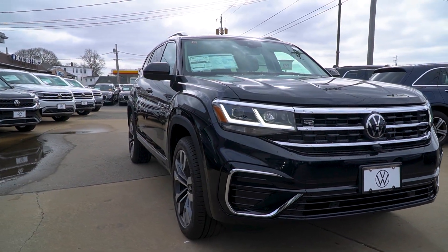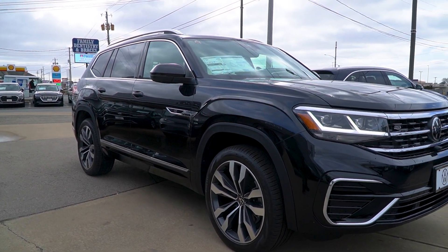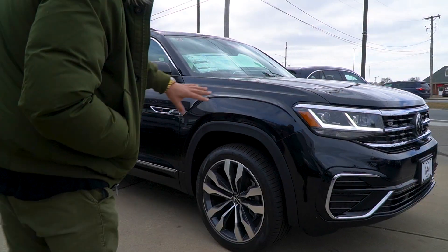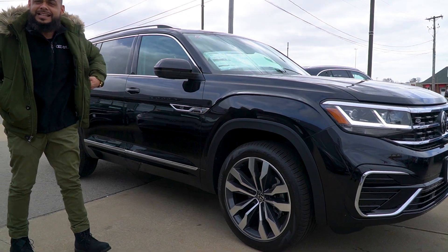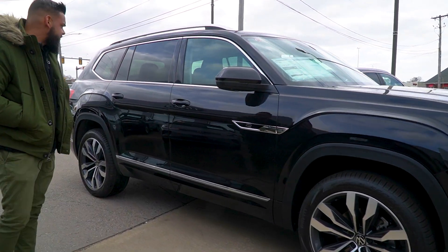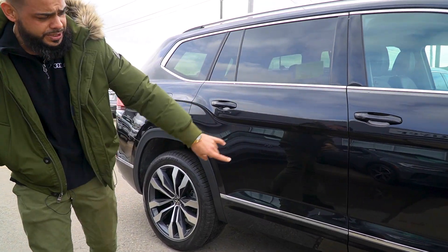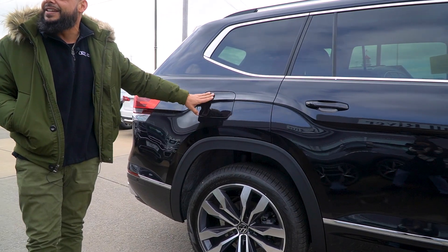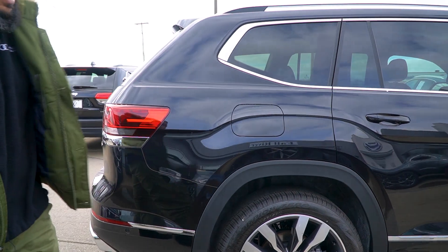Follow me around the side. This one has 21-inch wheels — really sought-after — with Pirelli tires. They're all-season and they ride like a dream. Great body lines on the Atlas, Kathleen. You're going to notice the R-Line trim. Keyless entry on front and rear passenger doors. Notice the chrome trim running through. This one uses 87 octane in the Atlas, so it's regular fuel — really cheap to fill up.